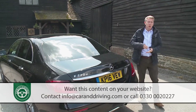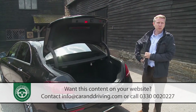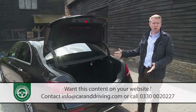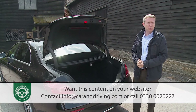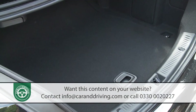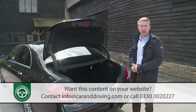Moving around to the boot, which gets this rather pointless automatic operation if you've opted for the Keyless Go comfort package. With the lid up, we find the body sides sloping in towards the bottom, which leaves a narrower entrance than you might expect. However, inside, the E-Class's 540 litre capacity is one of the largest in its class, matched only by the Jaguar XF.